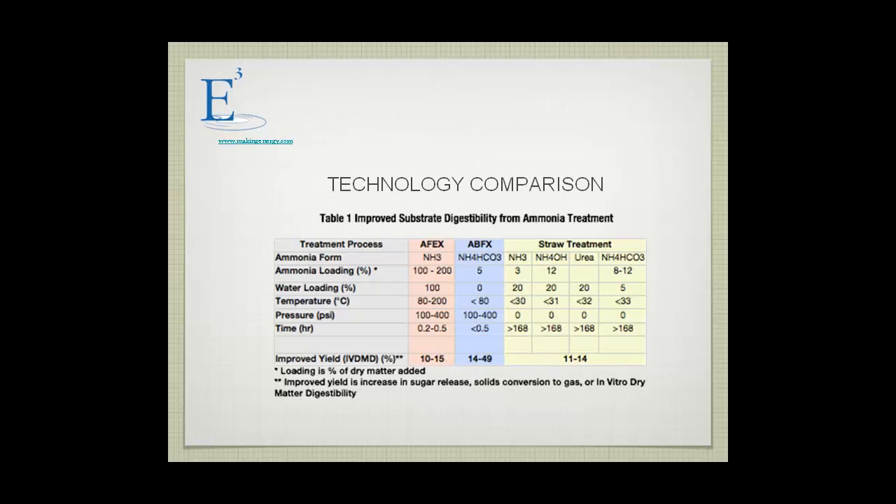It was interesting to compare our results with ammonia straw treatments that have been used. A lot of this information comes from China, where they use ammonia bicarbonate for pretreatment of straw, as well as ammonia and urea. We achieved a 14% to 49% increase in yield; the straw treatments achieve 11% to 14%. The problem with straw treatment is it takes a long period of time — months — and you have no way of reclaiming the ammonia. The idea is to use and reclaim the ammonia without atmospheric losses.